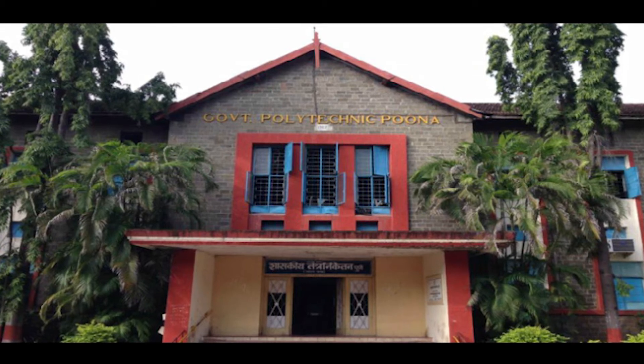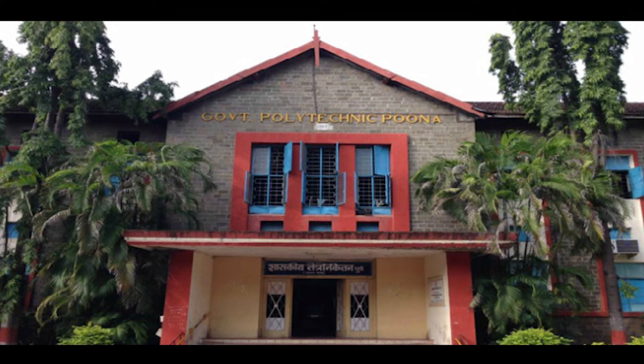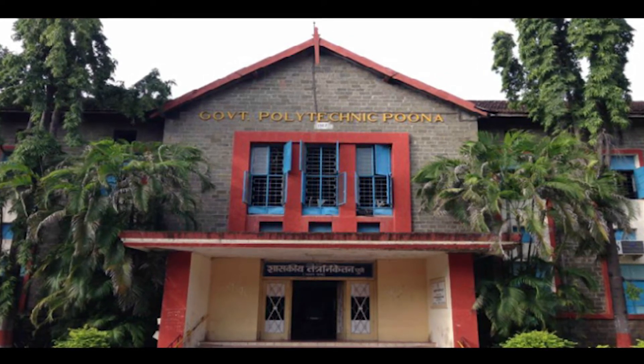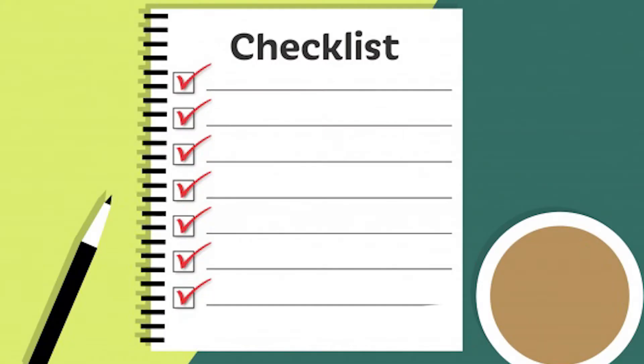You can submit your application in one day if you are ready with all your documentation. Here are the documents you need to have with you when you visit your college: be ready with your original marksheets of every semester, final marksheet and certificate, and Xerox copies of each of them. Don't forget anything.